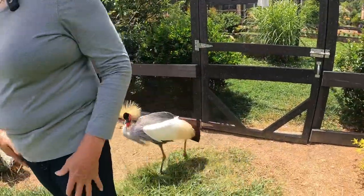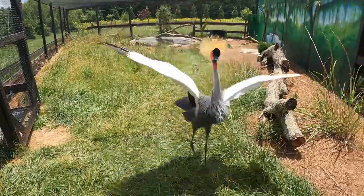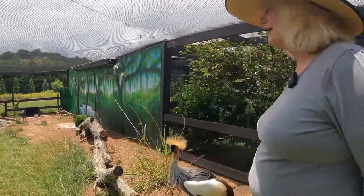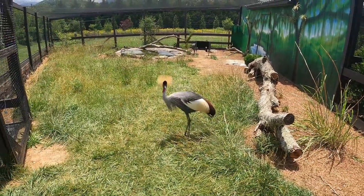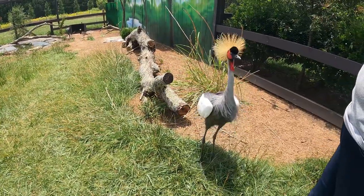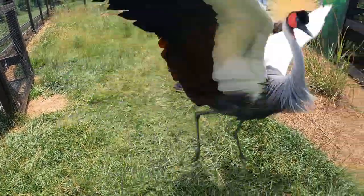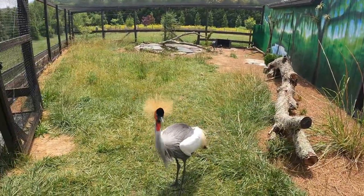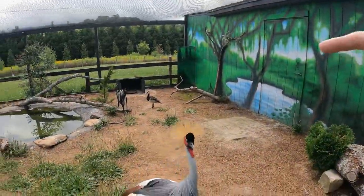In the wild, crown cranes eat grains, berries, grasses, and even snakes and lizards. Here she gets a very special nutritional program worked on by veterinarians — specialty crane pellets made just for her, plus lots of vegetables, fruits, corn, and berries. It's down to the individual bird here. She's absolutely gorgeous.